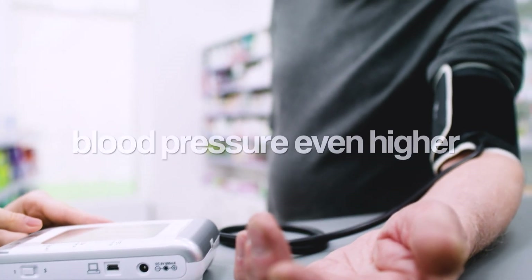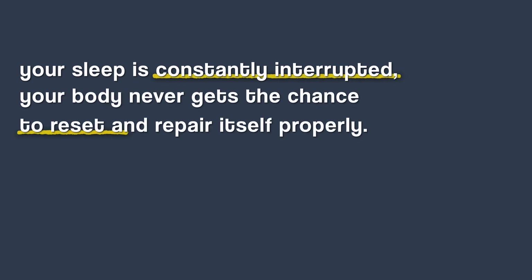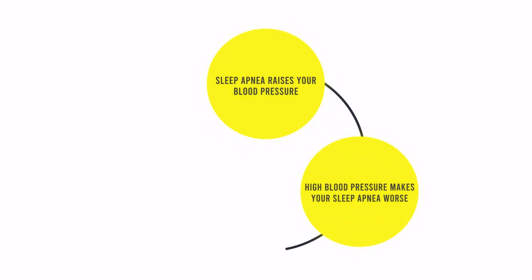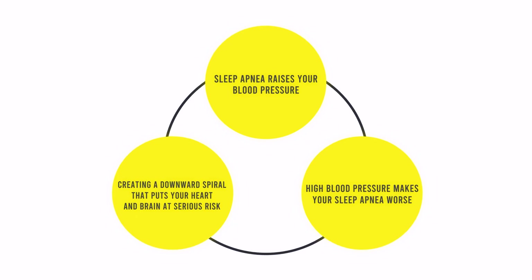Your kidneys also get involved, releasing hormones that tell your body to hold on to more salt and water, which drives your blood pressure even higher. And because your sleep is constantly interrupted, your body never gets the chance to reset and repair itself properly. The result? A vicious cycle where your sleep apnea raises your blood pressure and your high blood pressure makes your sleep apnea worse, creating a downward spiral that puts your heart and brain at serious risk.